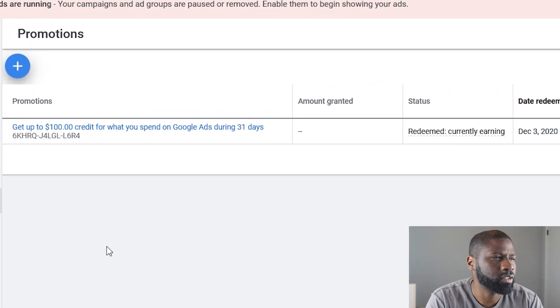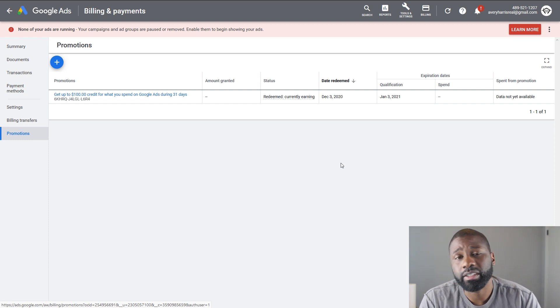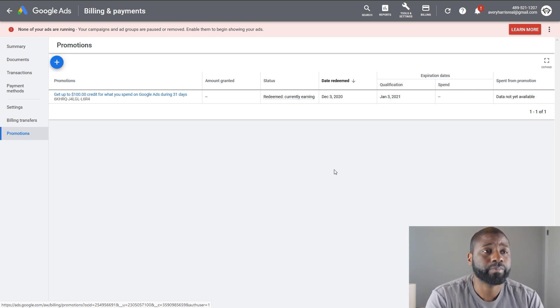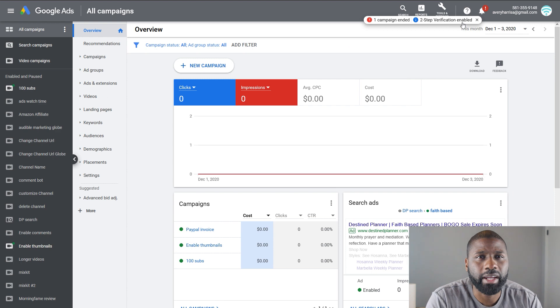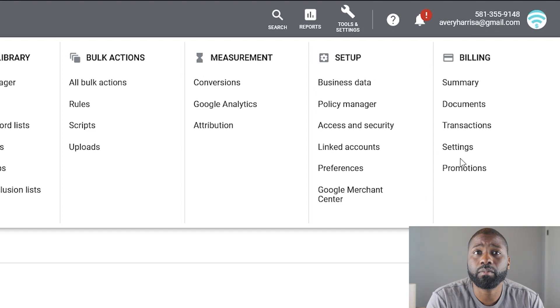I'm going to press cancel here. You can see that I already have mine entered, which I did today. So I can go ahead and start putting in money, making some ads, and then at the end of 30 days I'll be able to get that credit. One more thing: sometimes you might not see Billing right beside Tools and Settings, but if that's the case just go into Tools and Settings and you'll see Billing right beside Setup, and you can see Promotions down at the bottom.